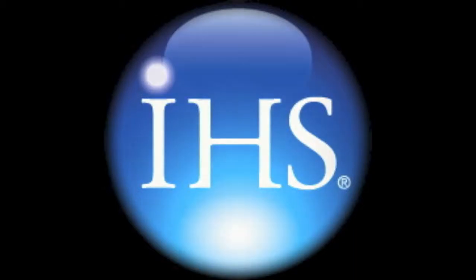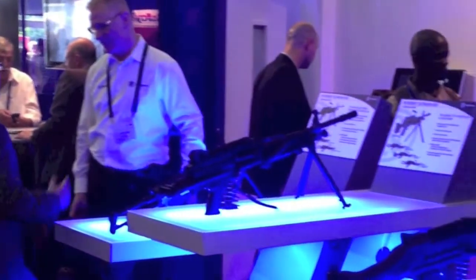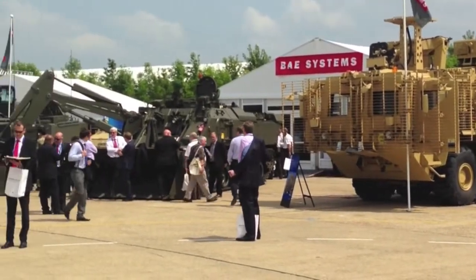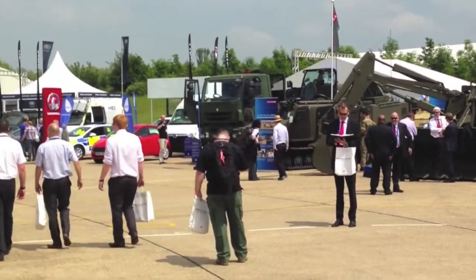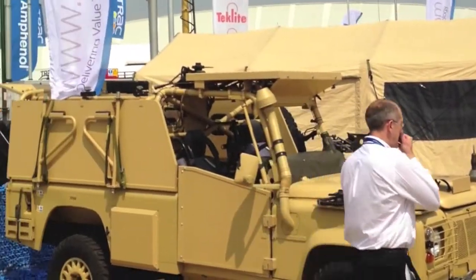This year's Defence Vehicle Dynamics event at the Millbrook Proving Ground in the UK was well supported, but one of the least dynamic that I've seen, with very few vehicles actually rumbling around the test track. A background of straightened defence spending in the UK and the predominance of reset and overhaul requirements rather than previous years' UOR spending sprees meant there was perhaps less of an imperative to wow customers with off-road mobility demonstrations.